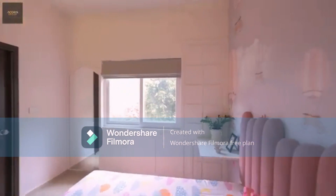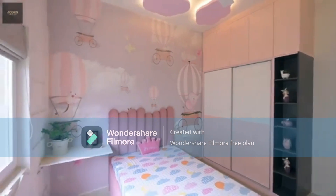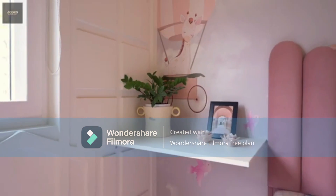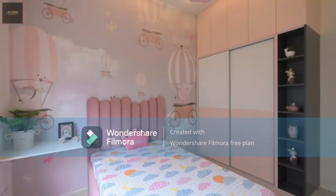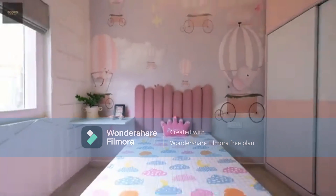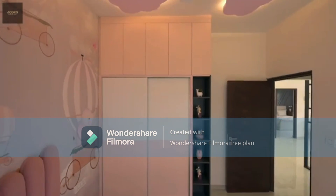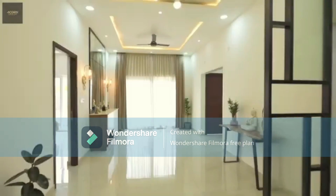A two-bedroom comes in the range of around 80 lakhs, and a three-bedroom comes in the range of around 95 lakhs to a crore. The two-bedroom dimension is around 1,300-plus square feet and the three-bedroom is around 1,500-plus square feet. The product is already under construction and the delivery timeline is March 2025. Limited availability with limited units.